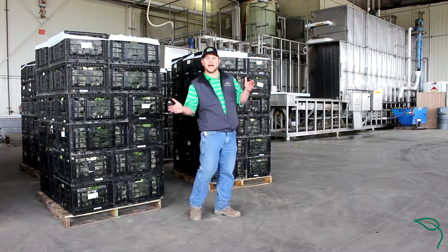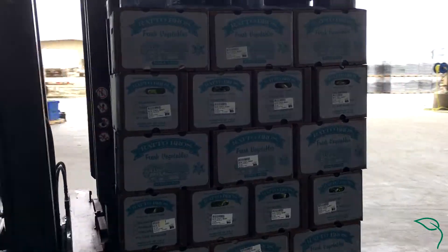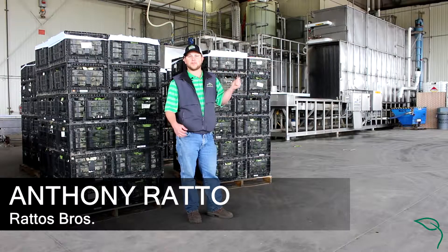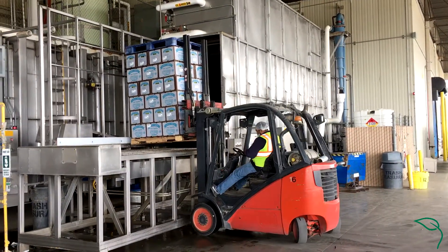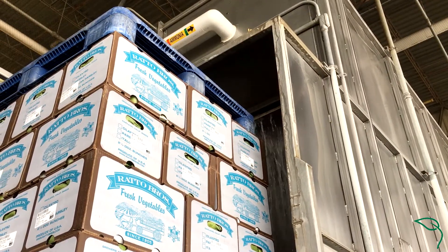We're out here on the receiving deck, with product coming in from the field, and then we'll start the cold chain process. We have a hydro cooler and a hydro vacuum, and depending on the commodity, we'll put it through one of those. Once we start the cold chain, it's going to stay unbroken until it gets to the grocery store.